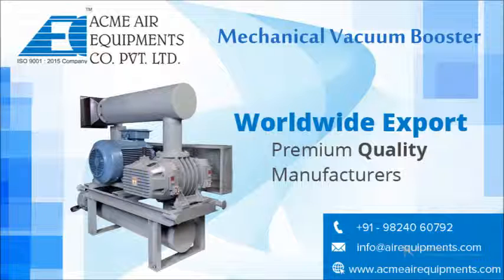Common applications of mechanical vacuum boosters include vacuum drying applications, vacuum distillation processes, solvent recovery, vacuum flash cooling, vacuum heat treatment, degassing, coating, refining of industrial oil, vacuum impregnation, semiconductor processing, separation of fluids, space simulation, and vacuum freeze drying.